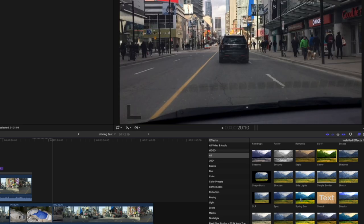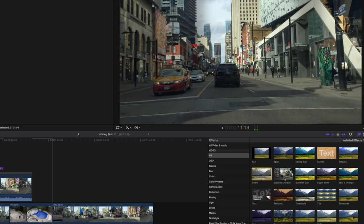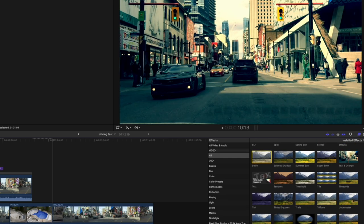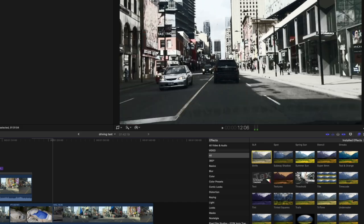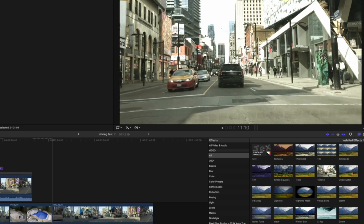Spot — a little bit of light in the middle, nah, lose it. Spring sun, Streaks — I don't know why I would use that. Strife. A lot of these just look like repeats of the simple coloring I've already gone through. Subway shadows — who came up with that? Summer sun — we're just repeating looks now. Teal and orange — here's one of the favorite LUT looks in commercials especially. Textures — not lose it. Threshold, Tile — I could lose that. Tiled squares — bye. Trails — bye. Tritone — you adjust the colors there, I've used that.